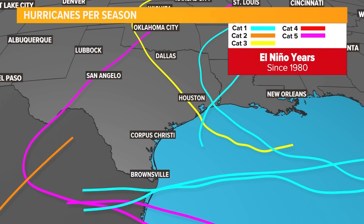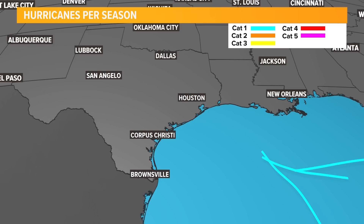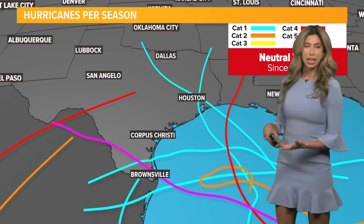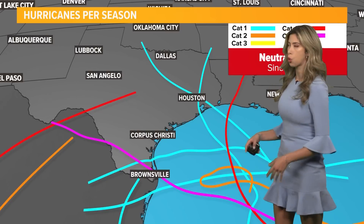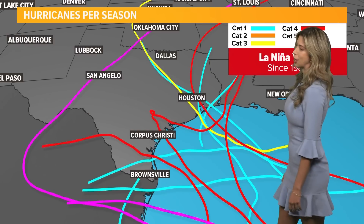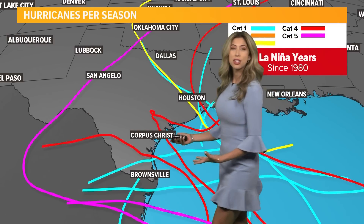This is a track of hurricanes since 1980, so for the last 40-plus years. This is the trajectory we tend to see with El Niño years. In a neutral phase — neither El Niño nor La Niña — we tend to see an uptick in storm activity for the Gulf Coast. In a La Niña year, we see the most activity, and this is to be expected.